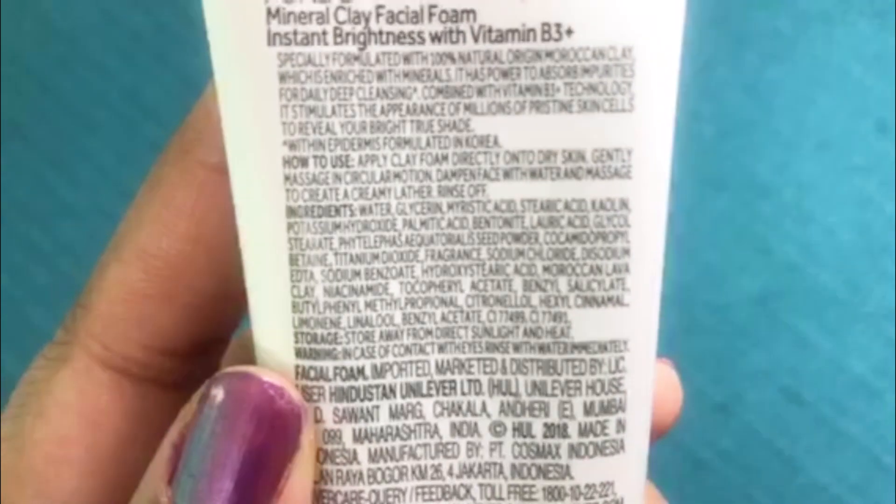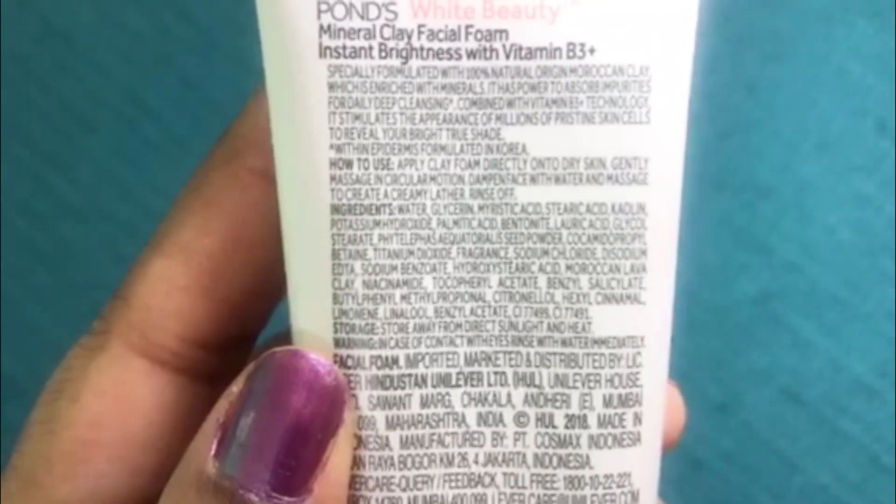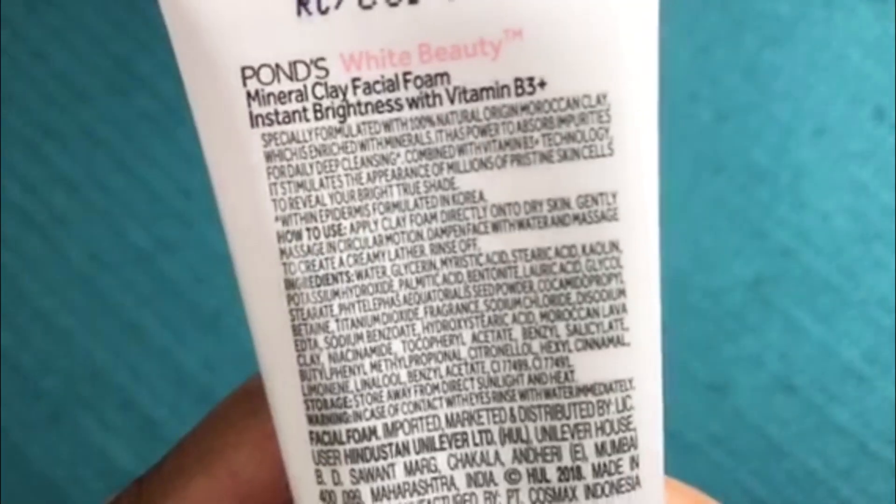To use this facial foam, apply the clay directly onto your dry skin. Gently massage in circular motion, then dampen your face with water and massage to create a creamy lather. Then rinse off.